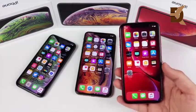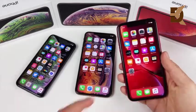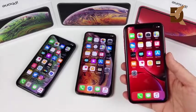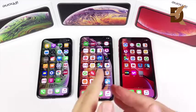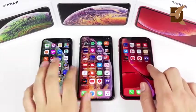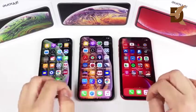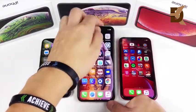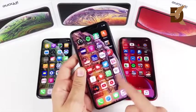The XR's display doesn't support 3D Touch, but it does have nice haptic feedback, and most people don't use 3D Touch daily anyway — though if you did, you'll miss it. As for software, all three run iOS 12.1 and the experience is essentially the same. The only differences are the 2x optical zoom and 3D Touch available on the XS series.